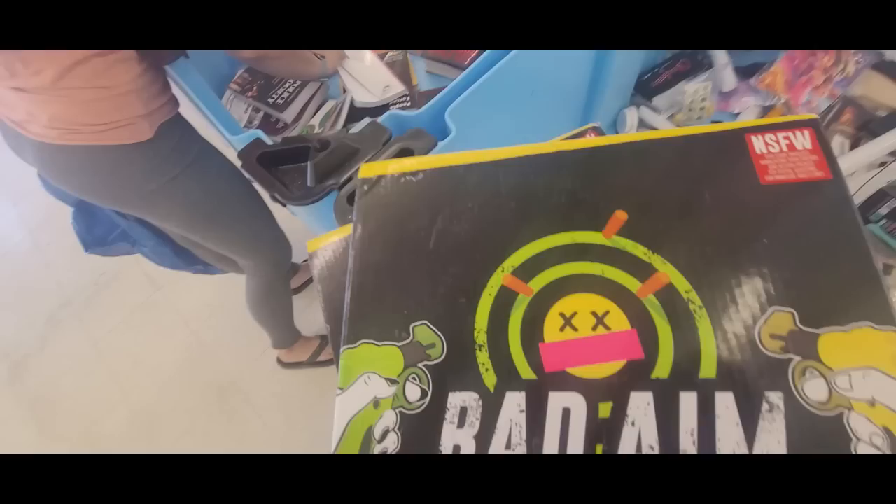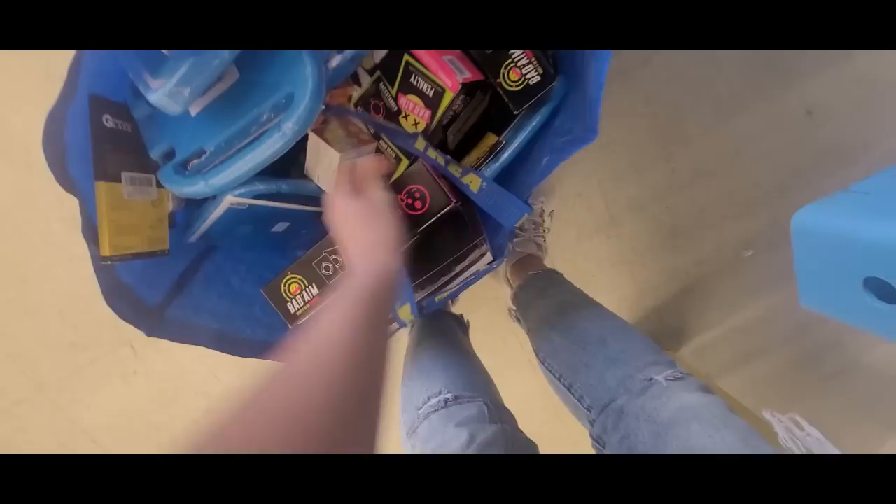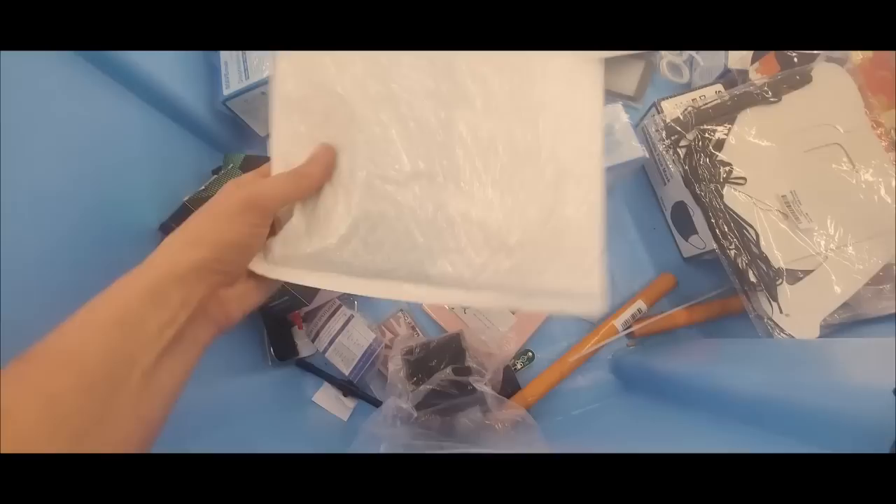We're going to start out with me putting all of these Bad Aim games back, because they look like kids' games but my friend Jen is here telling me that they are absolutely filthy. They gave these away to people with kids on opening day because they thought they were toys — and they are filthy. So I put every single one of them back. I found the clacker from the other day, but the piece was broken off.